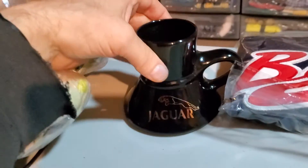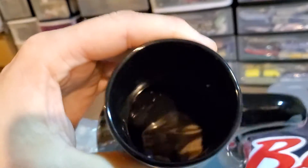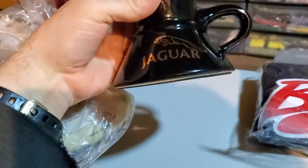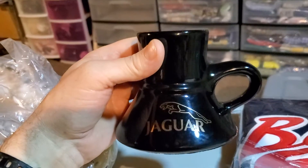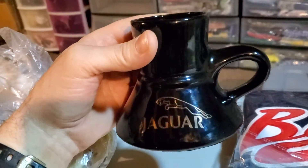Next up is this Vintage Jaguar Car Coffee Mug. I had to let the buyer know that there's some ink inside of here — it looks like somebody used this as a pen jar. This thing finally sold. I think I only paid $0.80 for this, and it finally sold for $21.99. It's going to cost me $7.91 to ship it.